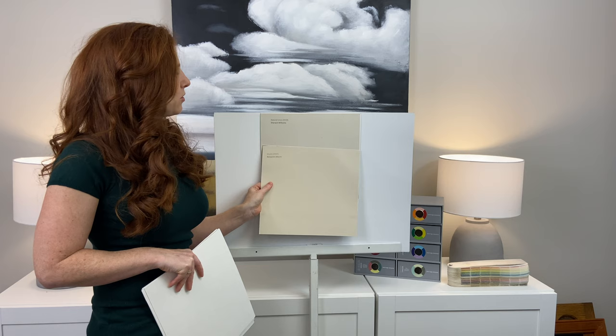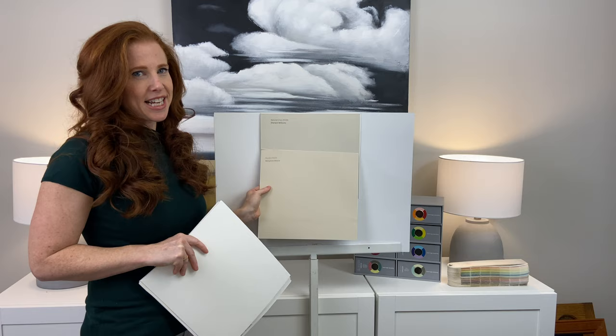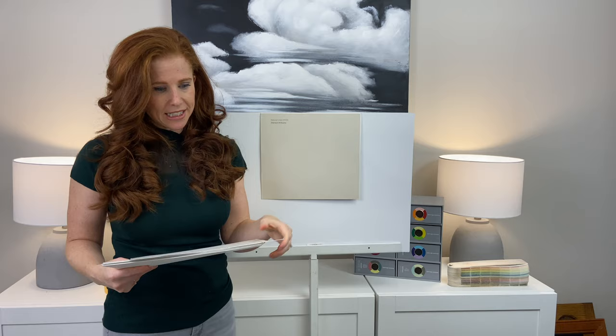We're going to start with Muslin. Muslin is a very popular beige from Benjamin Moore — it has an orange undertone. You can see how much stronger it is compared to Natural Linen, but the thing is Muslin is actually a very muted beige. So this shows you that Natural Linen is that next step more muted. So if you're nervous about beige and thinking you don't want builder's beige or that golden look from the early 2000s, it's not this color — that's why I'm so excited about it.